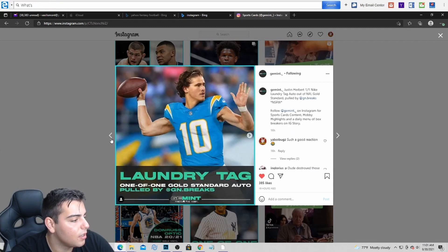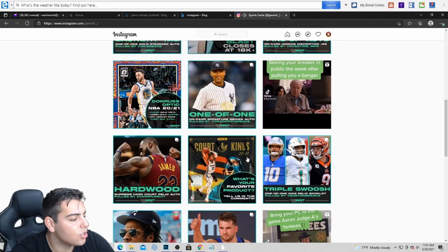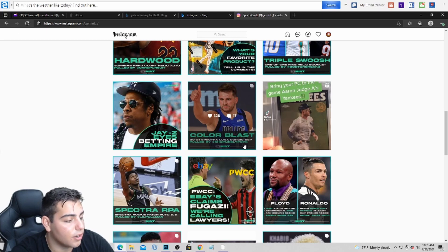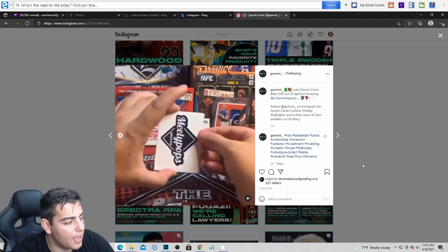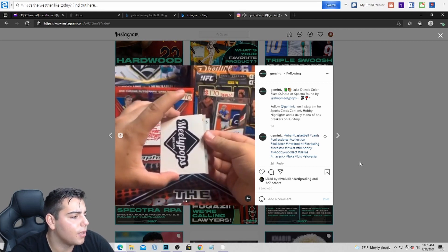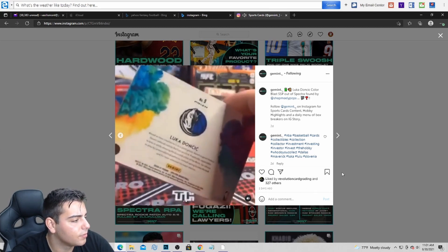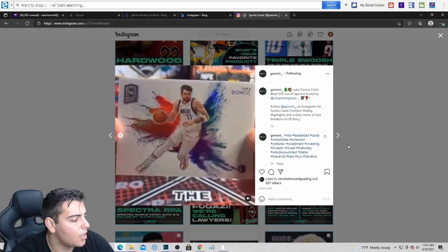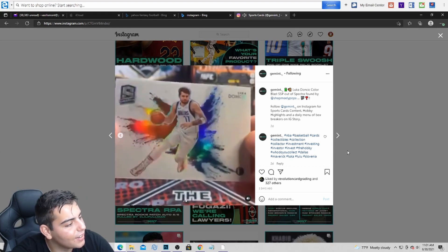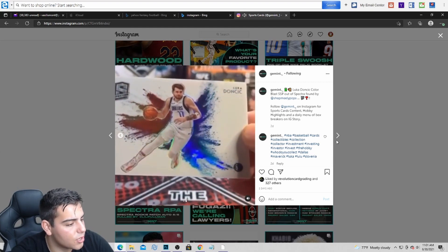If you guys didn't see, the LaMelo Spectra color blast just sold for $18,000, which is absolutely insane. The color blast just sold for 18k — I think that's a lot of money. I don't think I would pay that much for this, but this is a really cool pull. Look at a color blast SSP out of Spectra — this is a sick pull right here boys. This sounds like Rizzo Sports but it's not. That's crazy. I would love to pull that. I really got to open up Spectra, it's just too much money, man. It's too scary.